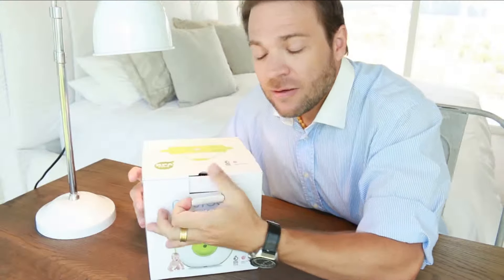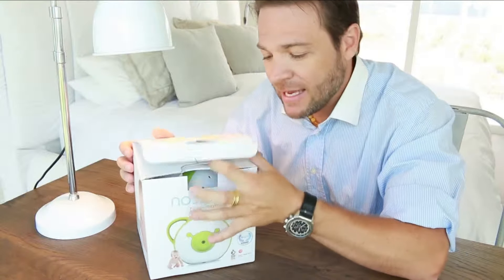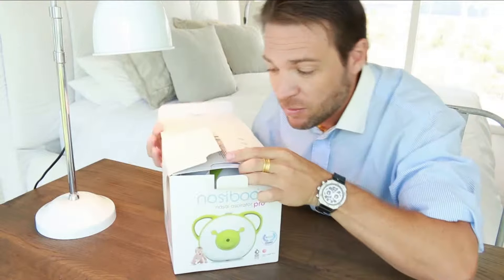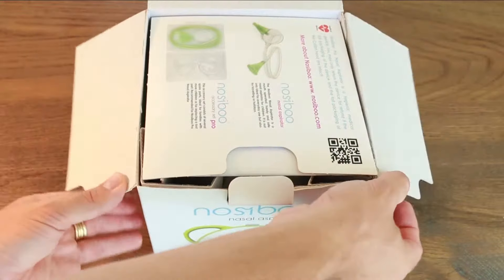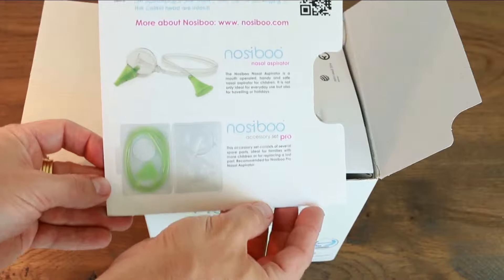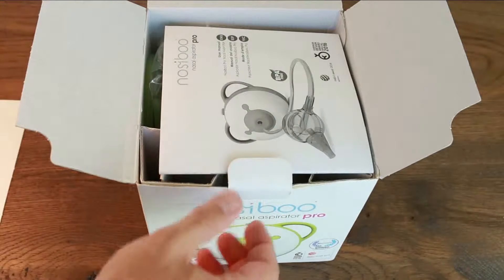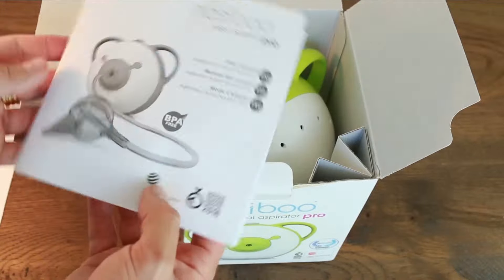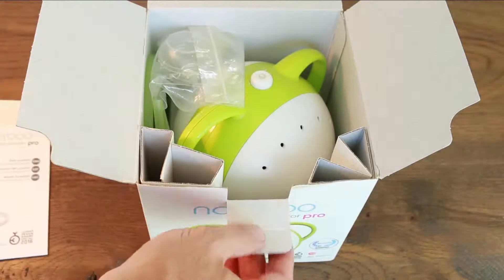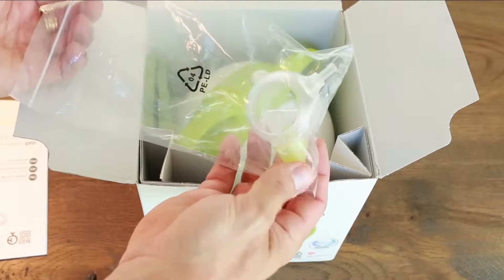Like many other great products, this one was created out of a need. The engineer fathers had babies and with sleepless nights when babies got sick, they decided to look for the best aspirator they could find. Not a single one suited their needs, so they decided to invent one themselves.